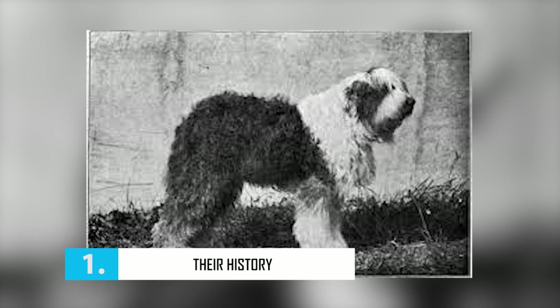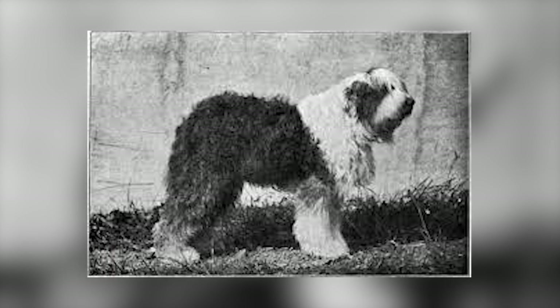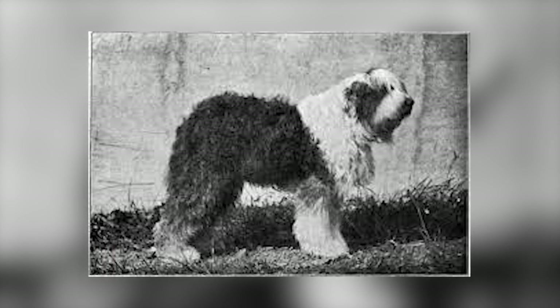Number 1: Their History. The Old English Sheepdog, like the Bulldog and Collie, stands among the truly iconic dogs of the British Isles. However, the breed has one of the canine world's most unclear origins.